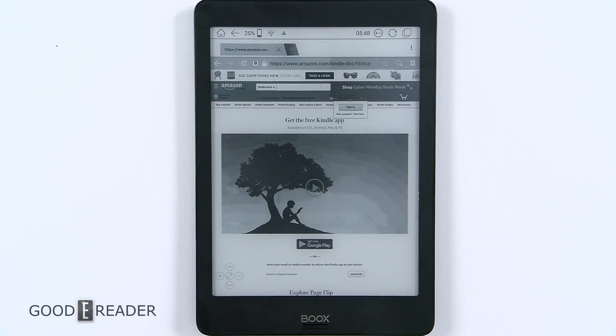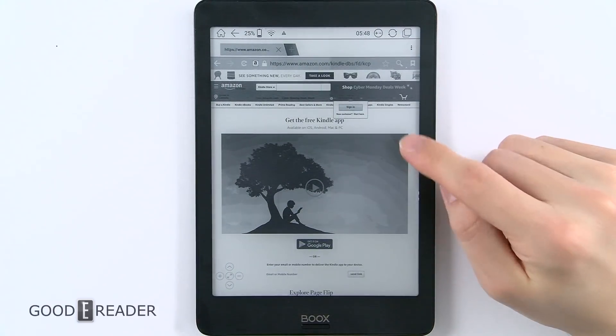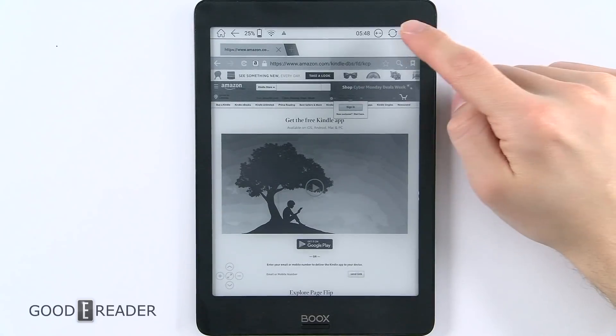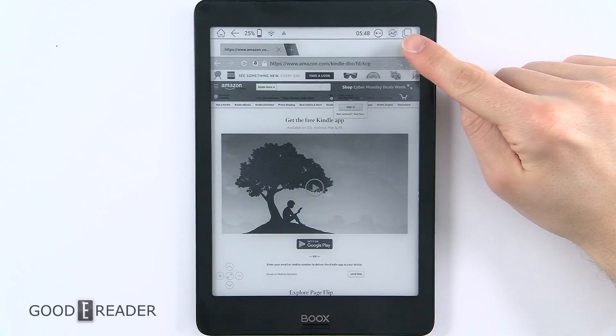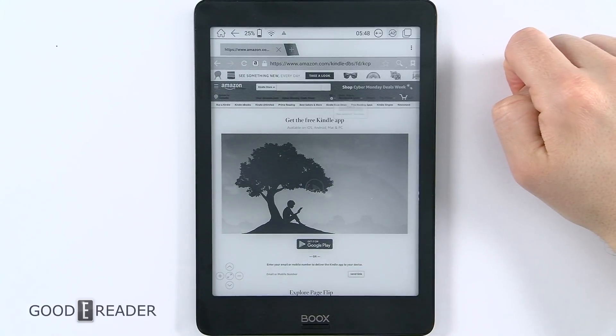Onyx Boox devices are not messing around. This is the Onyx Boox Nova, 2018 release, November 2018, and I'm about to show you something very spectacular. You already know by the title what you're going to see. We have the Amazon website here and I'm going to press A2 mode.